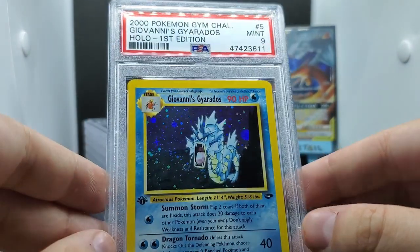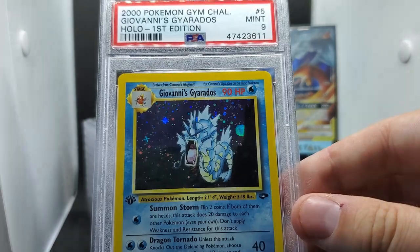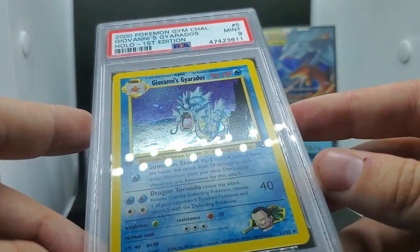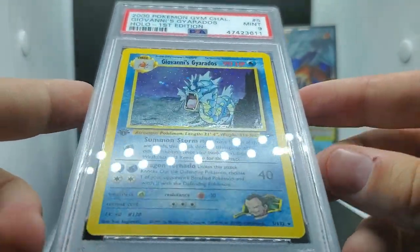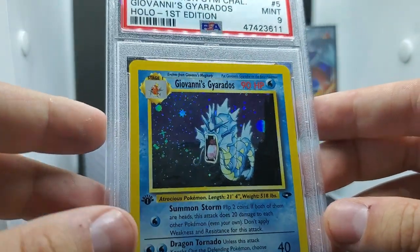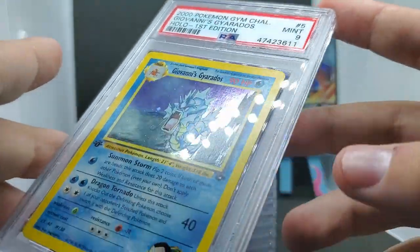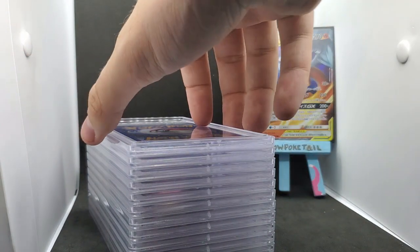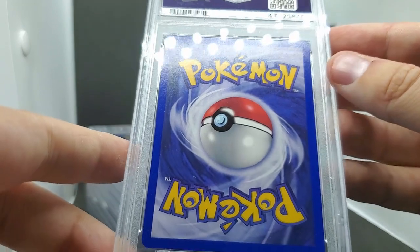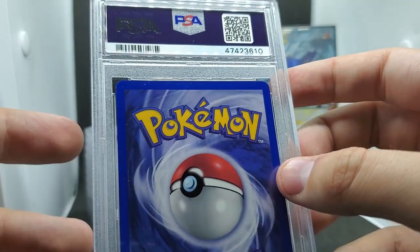Next: Giovanni's Gyarados PSA 9. I had actually sold a similar one - I was selling gym holos for $18-$25 and telling people I thought they had a good chance at nines. A few followers on Instagram took issue with that, saying I shouldn't guarantee grades, but I wasn't - I was just giving my best estimate. It came from the same pickup as the rest of these nines, so Jake at Gengar Master is probably in possession of a Gyarados nine right now.